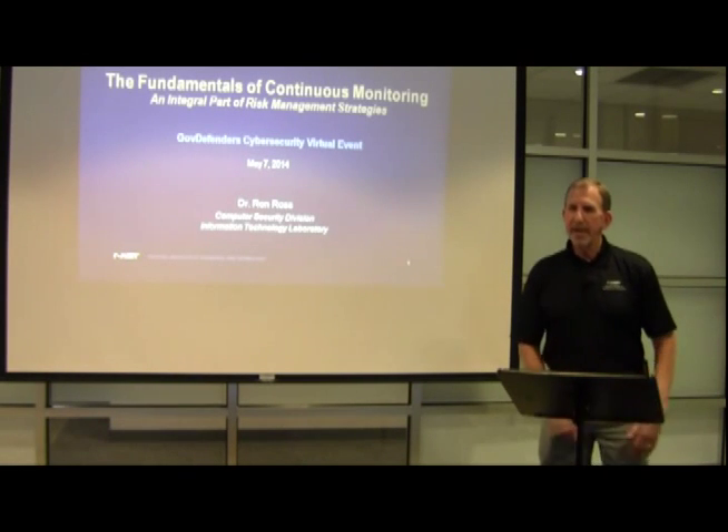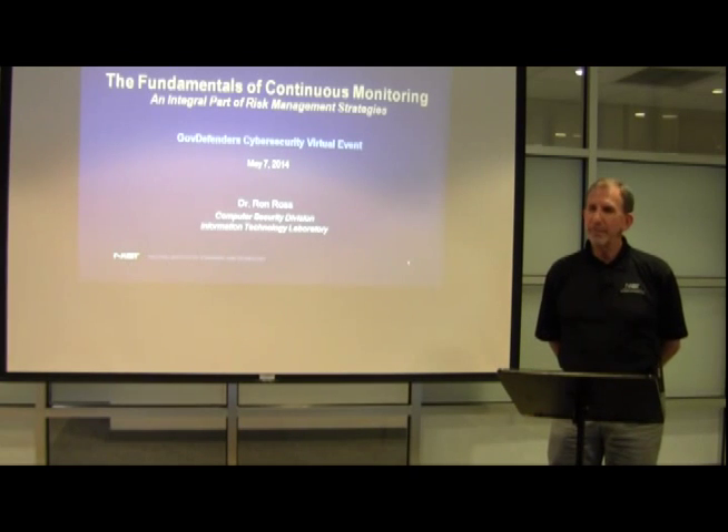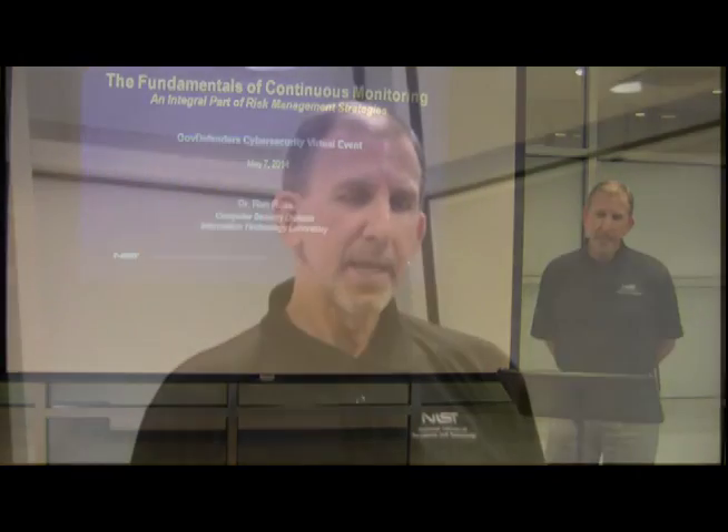Good morning, everyone. Thank you for joining us today on the Gov Defenders Virtual Cybersecurity Event. We have a little time this morning and we're going to talk about a topic that is on everybody's mind: continuous monitoring. We've actually been working on continuous monitoring at NIST for probably eight or nine years. It goes back quite a ways, but it's gotten a lot of publicity in the last couple of years. There's the program that DHS is running, the Continuous Diagnostics and Mitigation Program. So we're going to talk about what is continuous monitoring and how does it fit into your overall risk management program within your agencies or in the private sector.